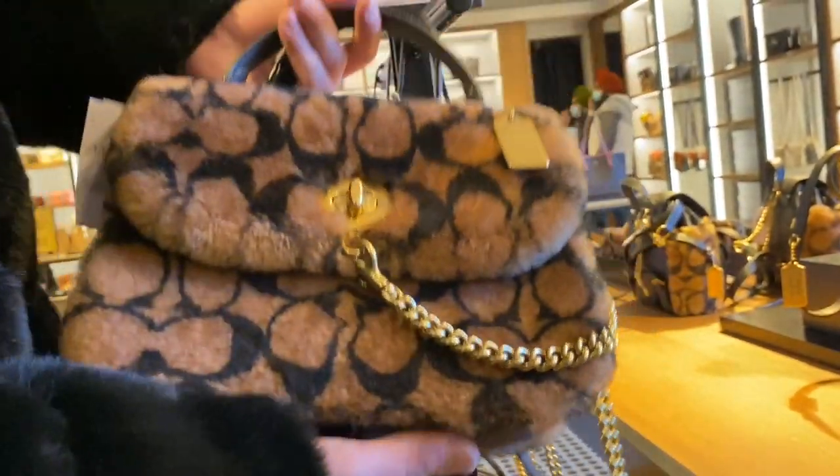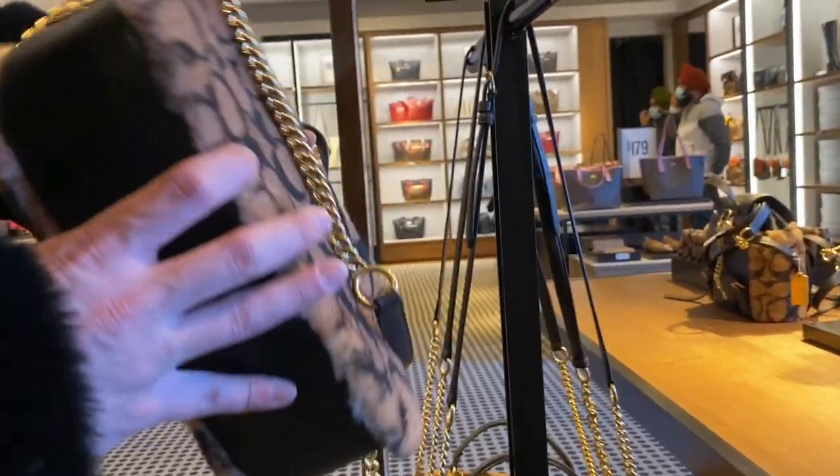We will be taking an up close and personal look at the entire Jennifer Lopez x Coach collection, as well as some other goodies, some good sales, and some cute bags — period.